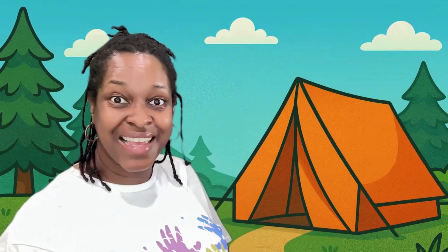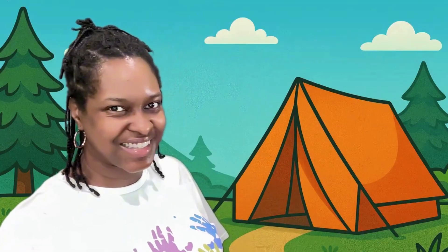Hi, friends. I'm Miss Tati, and this is Alphabet Kids Preschool. We are camping this week, and look, there's my tent. Let's see what's inside.